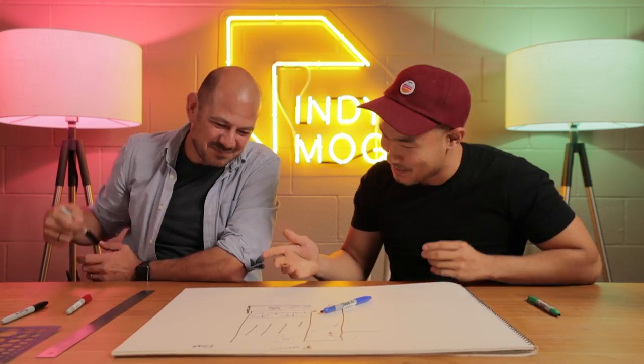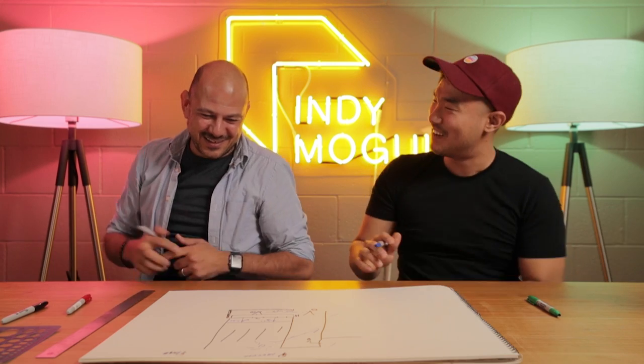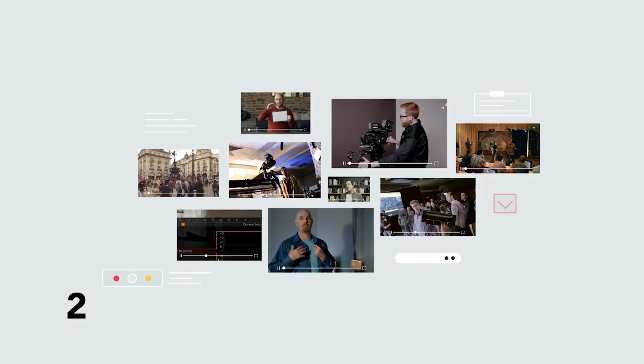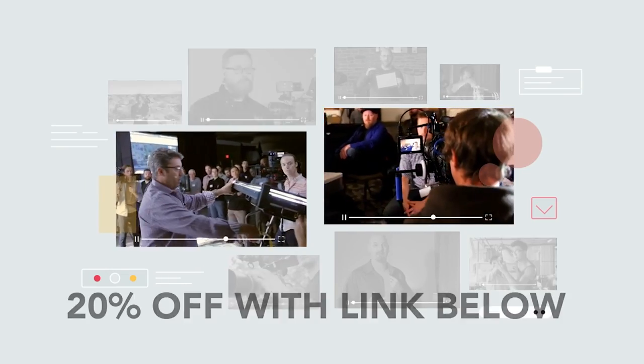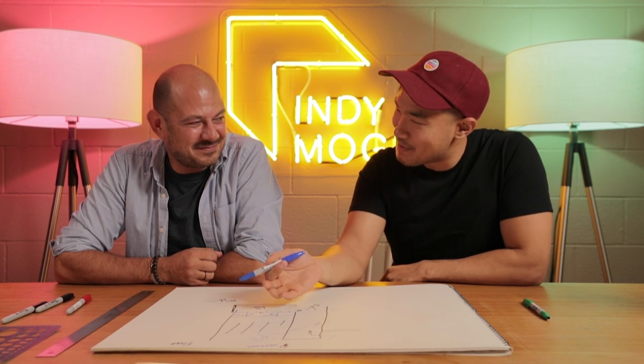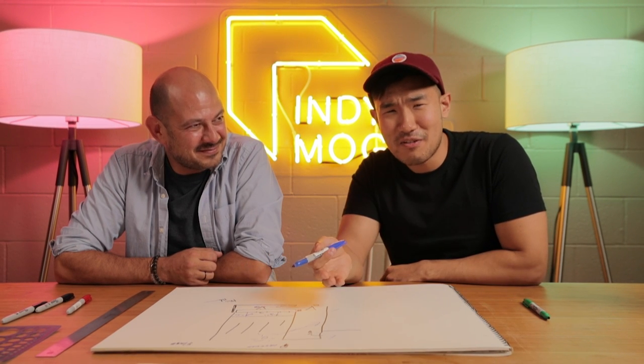Thank you so much for joining us, Mihai — this was amazing. Thanks again to MZ for sponsoring this video. Make sure to check out the service in the link down below, along with links to the podcast discussion with Mihai for those of you who want to learn more about his journey becoming a cinematographer. So there's our episode with Mihai Malamari on Jojo Rabbit — amazing cinematography.